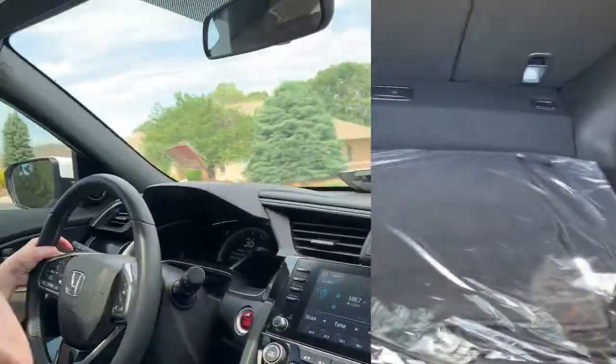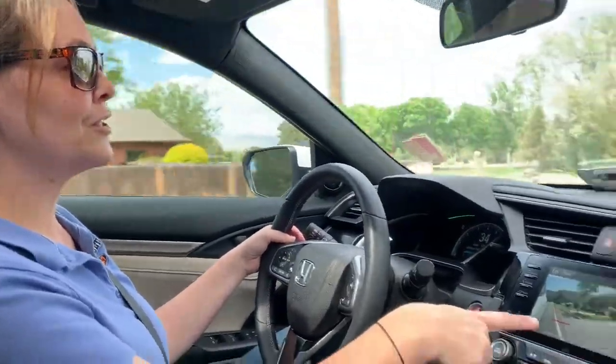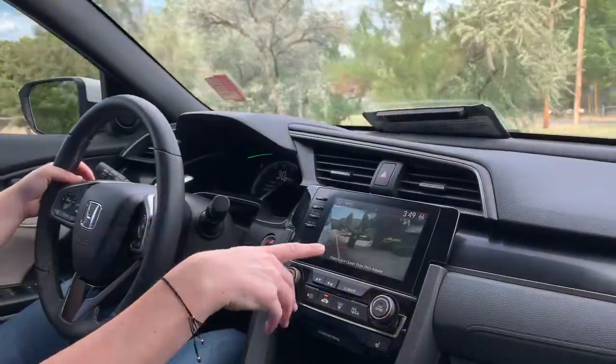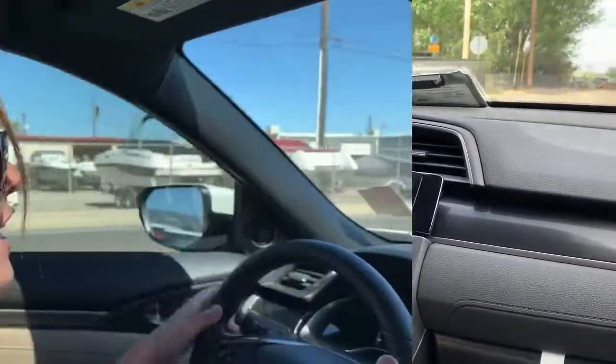Another really cool thing about the 2020 Honda Civic: when you're trying to go right, it automatically turns on a camera and tells you what's on that side. Safety is very important.